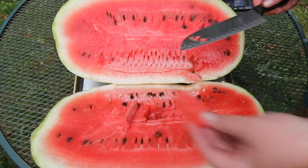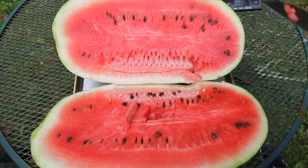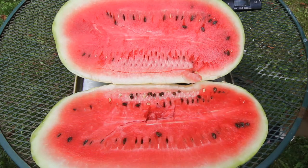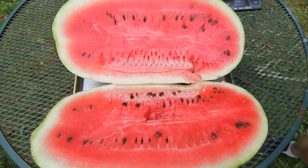Here you go buddy — I'm giving my son this piece. Let me know what you think of it. That is a really good watermelon. Oh yeah!